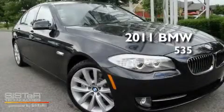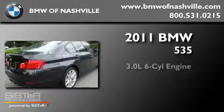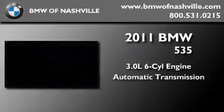This is a brand new 2011 BMW 535. It has a 3.0-liter six-cylinder engine and an automatic transmission.